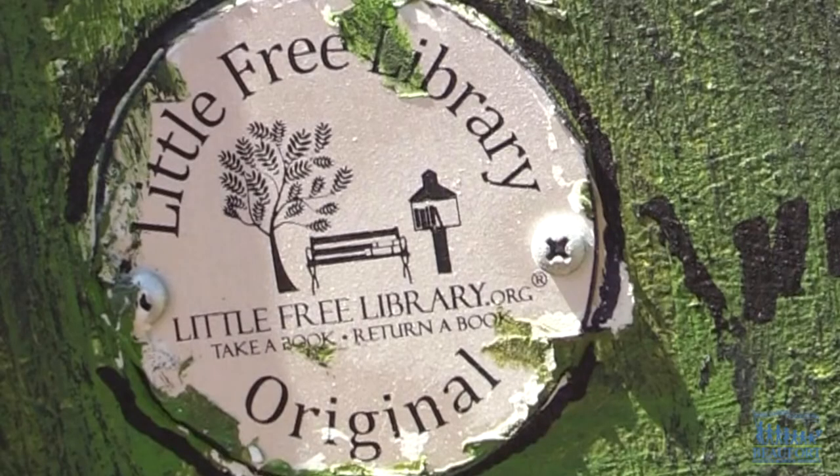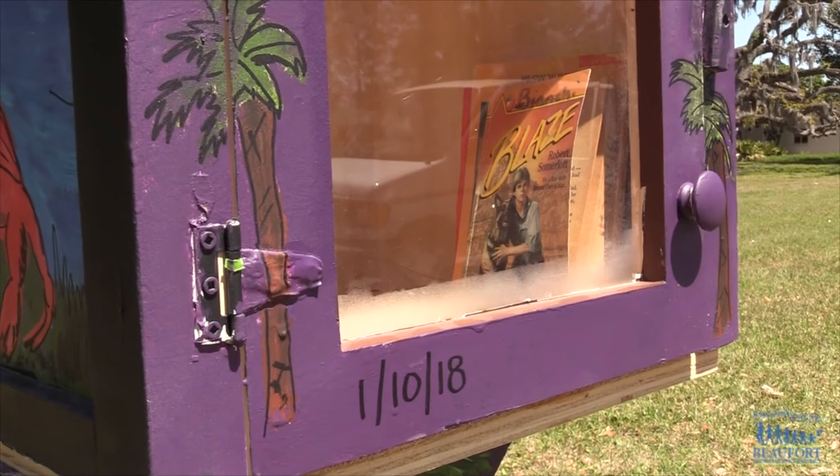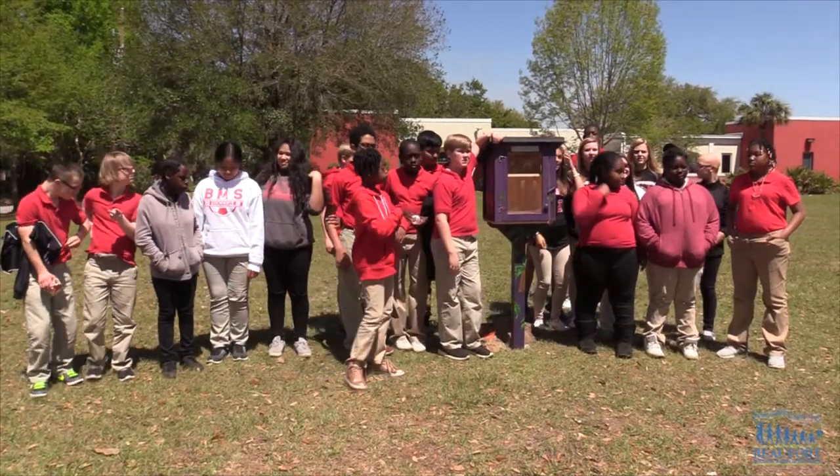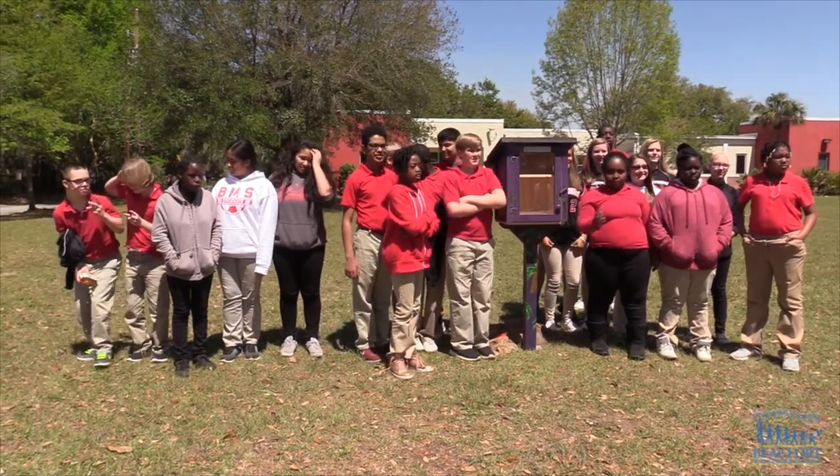The Little Free Library is an organization that started in 2009 as a way to increase literacy around the world. At Buford Middle School — Ron Lopes, Buford County School District.